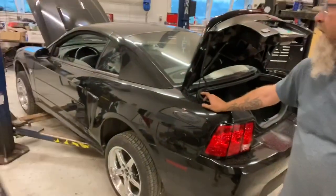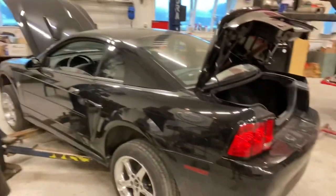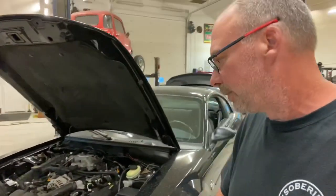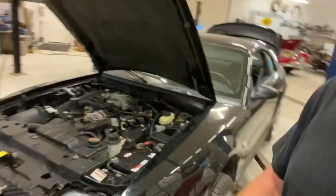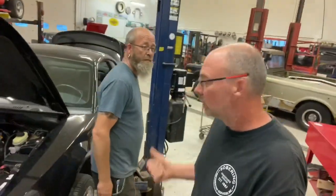So yeah, this '99 Mustang GT - this thing's pretty sound. It's got just about 78,000 km on it. 4.6 single overhead cam. This thing's been sitting - it sat outside for 10 years. They got it running out at the estate site. It's actually a 35th anniversary edition car, so you've got the 4.6 single overhead cam, five-speed. It probably has a Posi in it - and yes, it does.